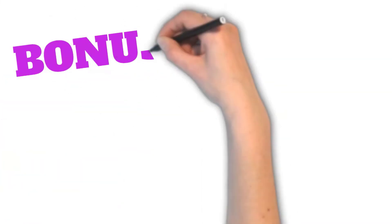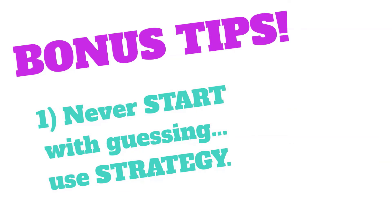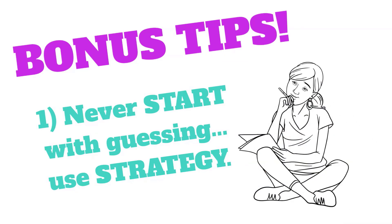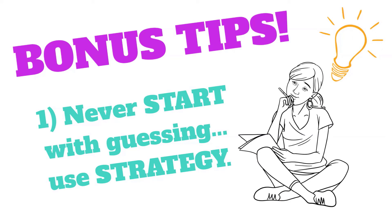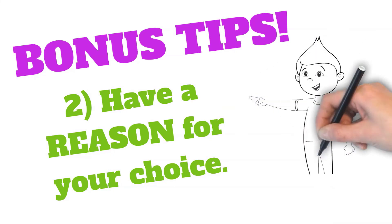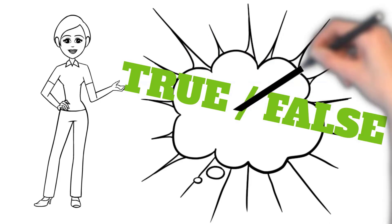A few final things to keep in mind with these forced choice items: Never guess right off the bat. Even if you feel like you don't know anything about this topic, using some of the strategies we've talked about can make it much more likely that your guess is right and that you'll get at least some points toward that exam grade. Next, even if you're not 100% sure of the answer, make sure you have some reason for choosing the final one you chose. Go match with confidence. And if you're looking for strategy on true-false items, check out this video right up here.